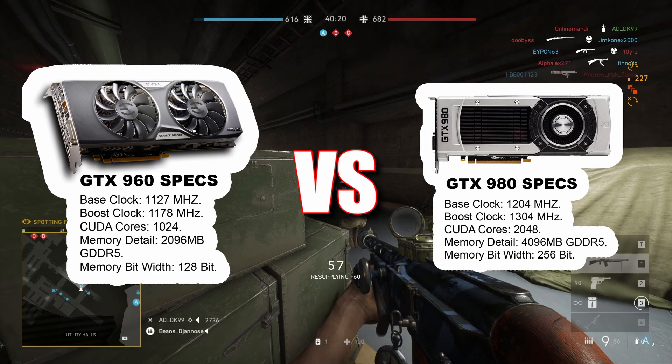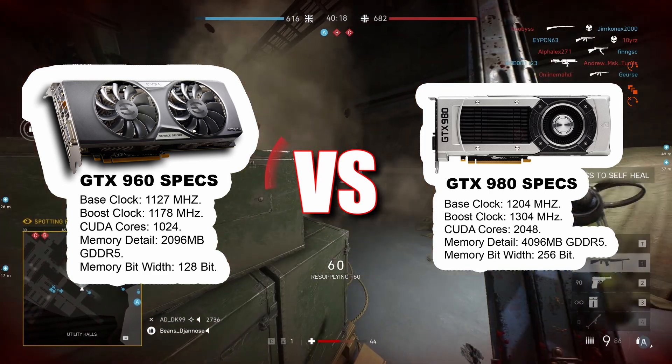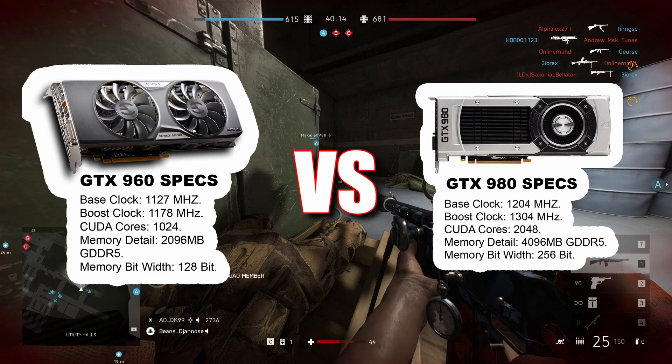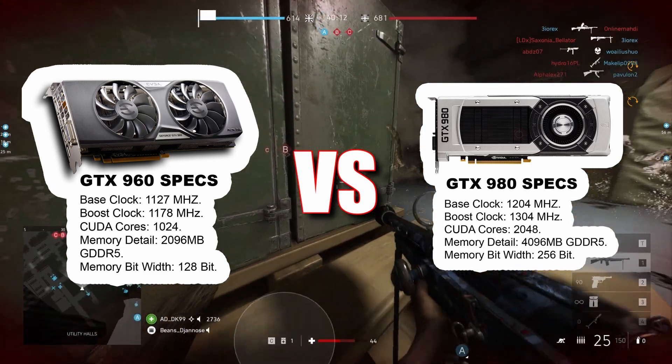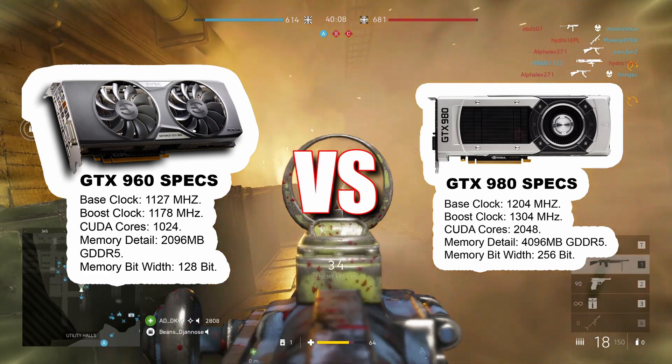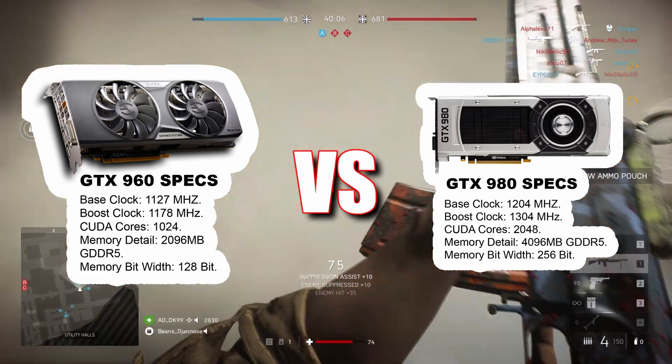The GTX 960 and the GTX 980 both share Nvidia's Maxwell architecture, but they differ significantly in performance. The GTX 960 comes with 1024 CUDA cores, while the GTX 980 doubles that with 2048, making it far more powerful for gaming and productivity tasks.